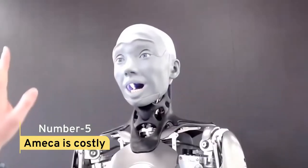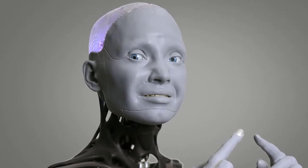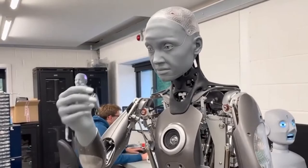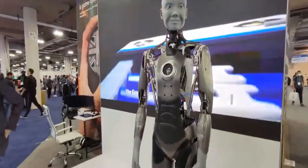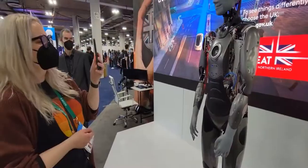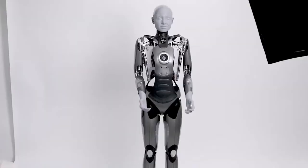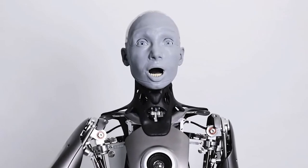Fact 5: Amica Is Costly. Engineered Arts created this model, which acts as a testbed for artificial intelligence. Despite its ability to communicate, the robot is unable to walk, though walking is said to be in the works. Those who do not want to own an Amica outright may rent one. During a presentation at CES 2022, the company stated the cost varies depending on the capacity of each unit, but it is more than 100,000 pounds in the UK.